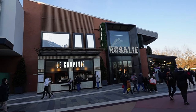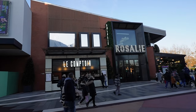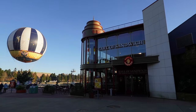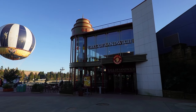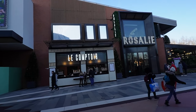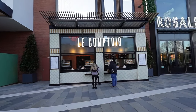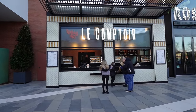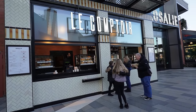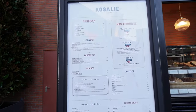Here it is in Disney Village, right on the place where the former Café Mickey was, in front of the balloon, and on the other side we have Earl of Sandwich. Here it is — Brasserie Rosalie, part of the big village transformation. You can do takeout, which we're not going to do today, but let's have a quick look at the takeout menu.